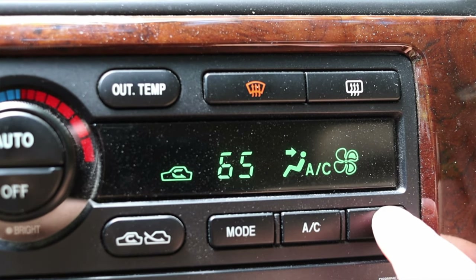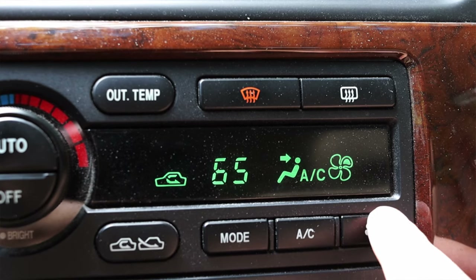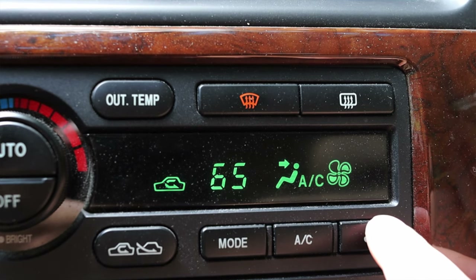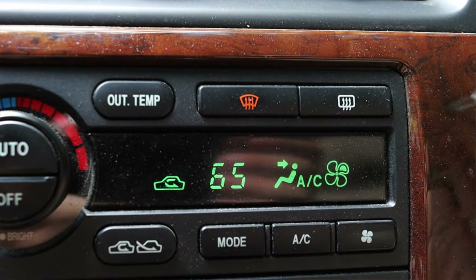The fan speed at the very lowest — number one, one little fan blade — is still super fast. The only reason I point that out is because I have to keep the fans on low for the audio of this video so it doesn't sound like I'm recording in a wind tunnel, but just something to note.